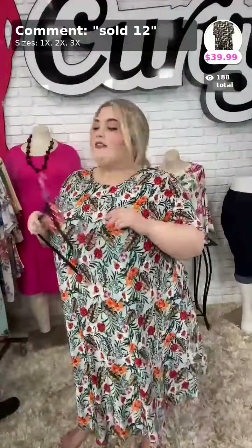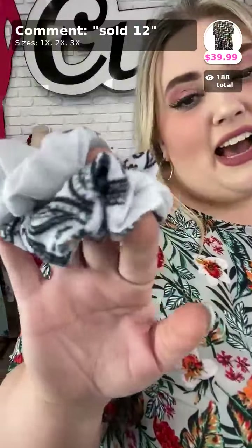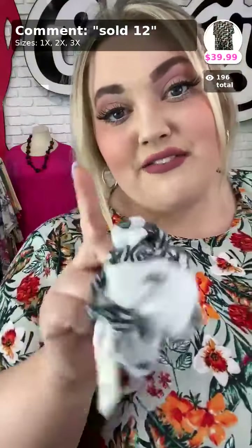We've got two more dresses left. Go ahead and put 'sold curvy' down below if you haven't already. If you purchase anything from my video, you get a free item of the day along with your purchase, plus another freebie. And again, free shipping over $75.